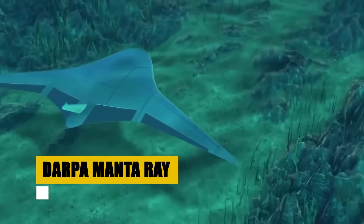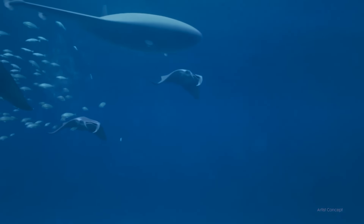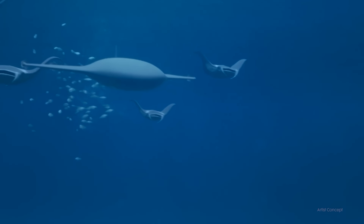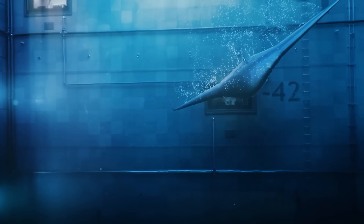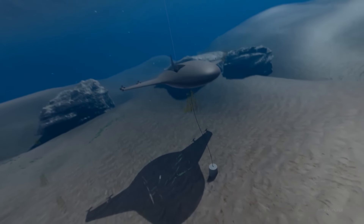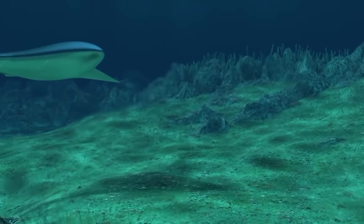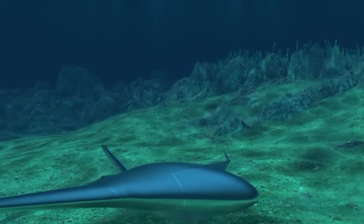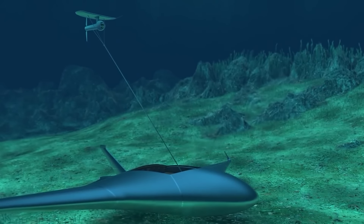Venture into the depths with the DARPA Manta Ray, a pioneering initiative to develop unmanned underwater vehicles capable of unprecedented endurance and range. The project aims to usher in a new era of undersea exploration and operations, enabling these vehicles to function independently in forward environments without the need for human logistic support. Equipped with cutting-edge technologies in energy management, propulsion, and navigation, the Manta Ray UUVs promise to redefine underwater missions. From ocean exploration to defense strategies, these vehicles are poised to offer unparalleled operational flexibility, efficiency, and autonomy.